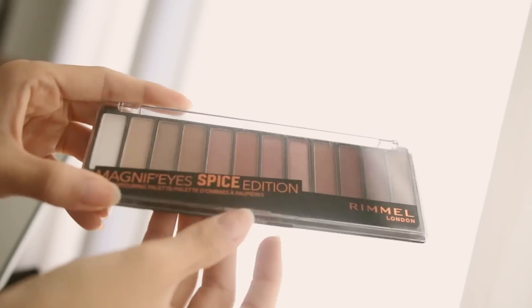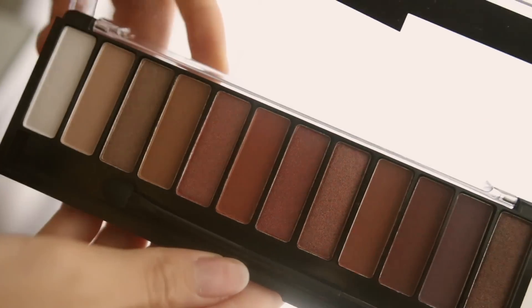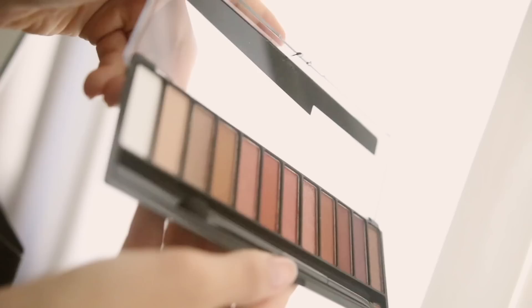This next product is my holy grail: it's the Maybelline Brow Precise Fiber Volumizer, which is pretty much the drugstore equivalent to the Glossier Boy Brow. I will admit I did get a shade too dark and it kind of made me look like Angry Birds. I know I always go for the same orange and brown look, but today I'm trying to go for a rose mauve-y look.